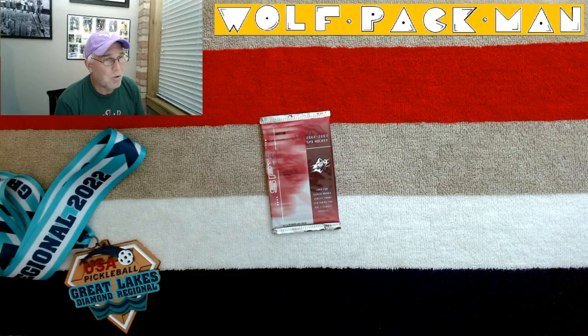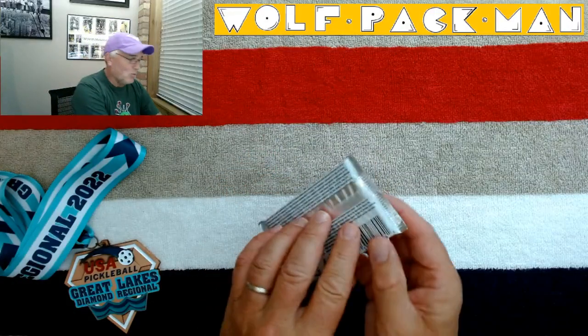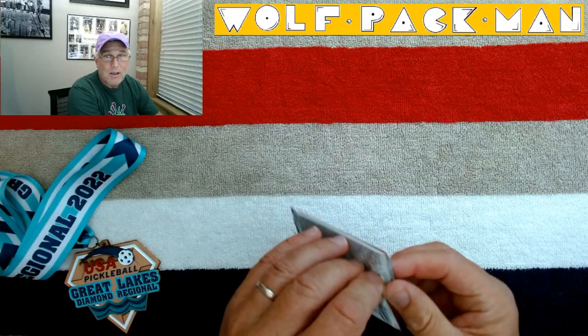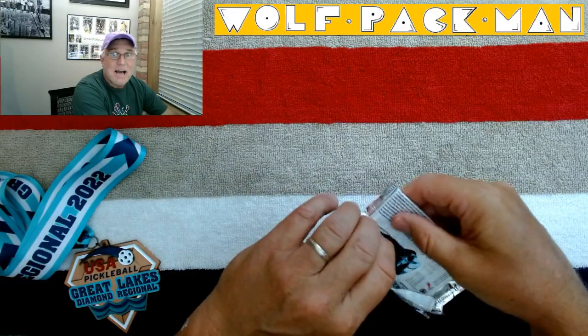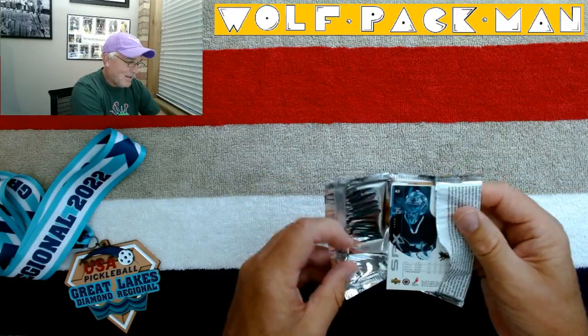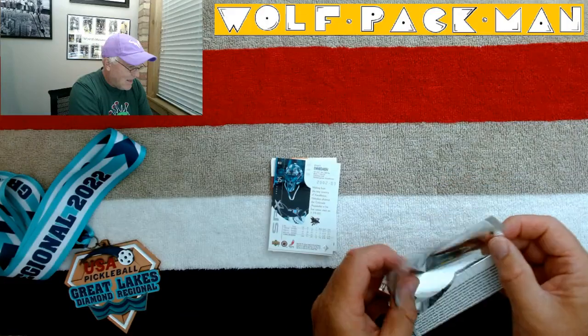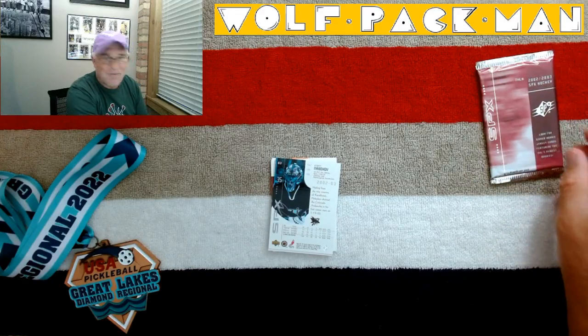So it would be cool to pull one of those guys. There's also 30 rookies in the base set, including Rick Nash, Henrik Zetterberg, Jason Spezza. That would be super cool to pull one of those guys. We've got four cards, so in theory we could pull all three of those rookies and still get a Yzerman card on top of that — that would be the perfect pack. But that's not what's going to happen here, but that's okay. It's just fun.